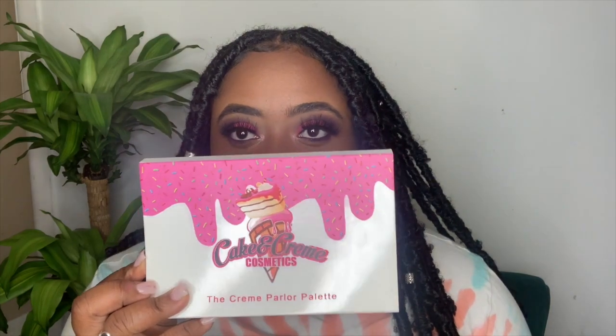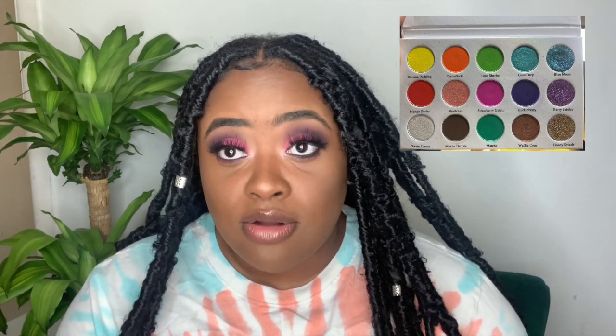I just wanted to give y'all an honest review on these products. I will be ordering again — I really want to try the lashes that Cake and Cream Cosmetics has to offer. The palette I used is the Cream Parlor Palette, the only palette I used on my eyes. For the base of my eyeshadow, I used the Mocha Drizzle, which is a dark brown color.